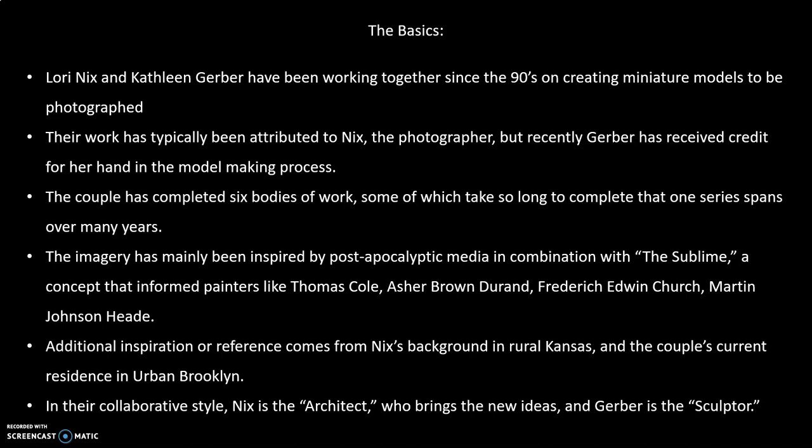They have about six bodies of work and they take such a lengthy time to create that some bodies of work have images photographed in 2009 and others from 2014. They make these miniature models and the inspiration behind them comes from post-apocalyptic media that Nix grew up with, and the sublime — a concept about beauty in nature, a terrifying beauty that heeds the end of the world. This style of painting really informed the composition, color, and lighting in her images, as well as her rural background in Kansas plus the couple's current residence in urban Brooklyn.